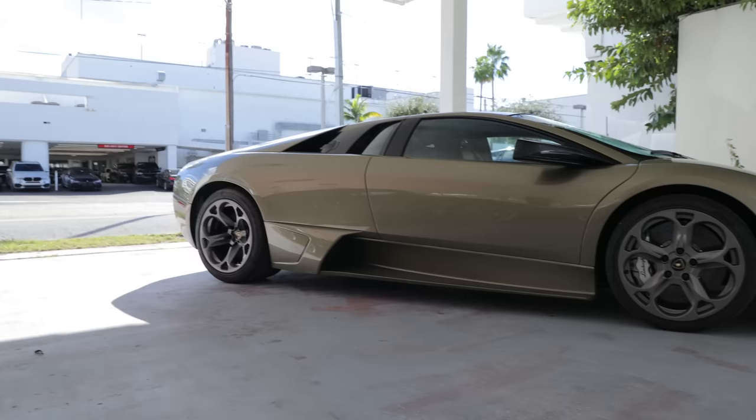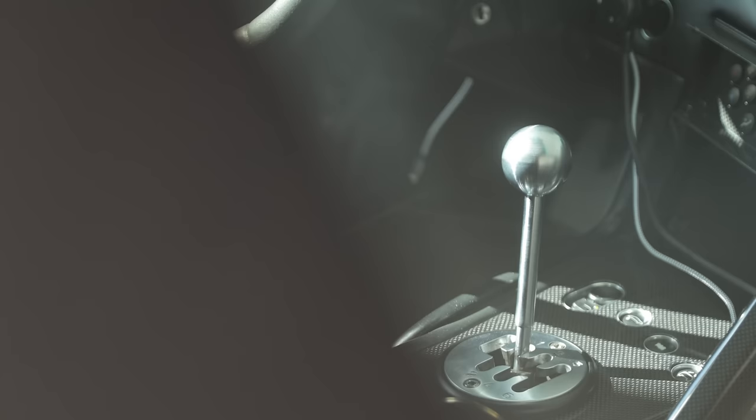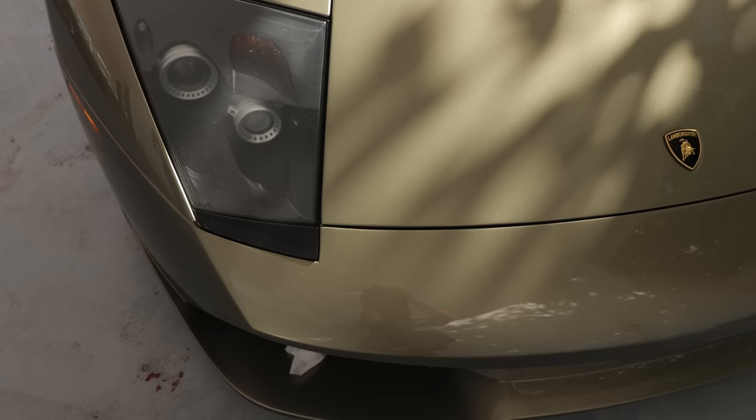Ed sold Lamborghinis for about six years and has owned eight of them, tickling about 150,000 miles driven in Lamborghinis. He's about to pass 50,000 miles tomorrow in his manual LP640.